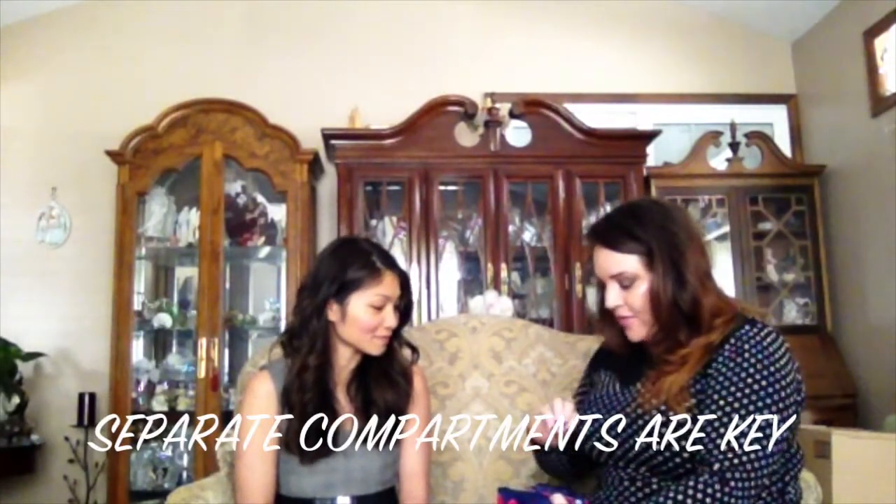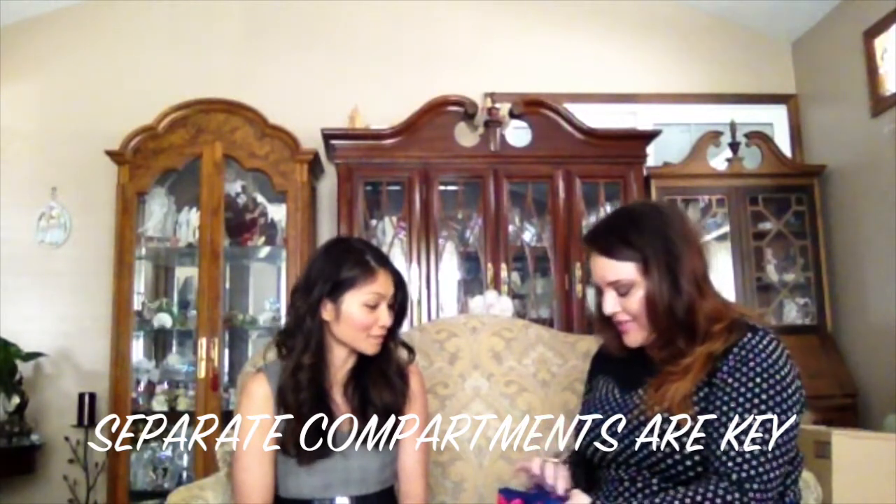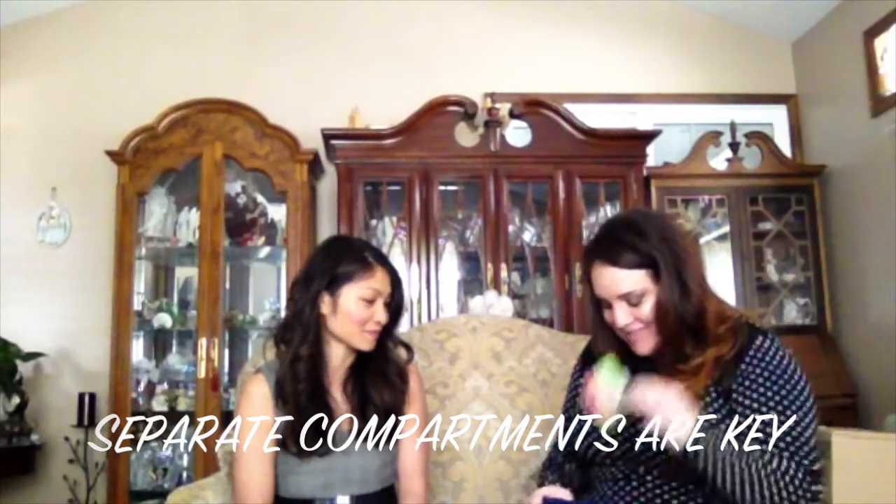You can use any bag — like a pencil holder or a makeup bag. If you're someone who needs to see everything, you want to use a clear bag. I'm typically that type of person, but this bag was so cute I couldn't resist the colors! When you open it up, you've got three different pockets. I love bags with separators because they help keep things organized.